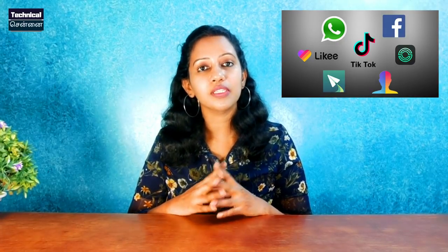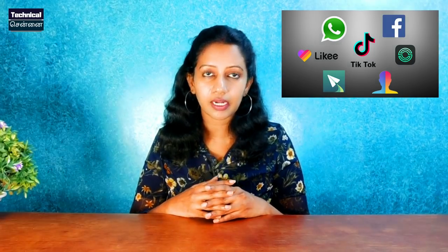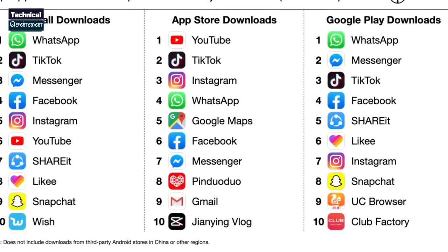This news is about a popular short video app — TikTok. TikTok is in 2nd place based on a recent report. TikTok has been downloaded by a very large number of users in a short period of time.